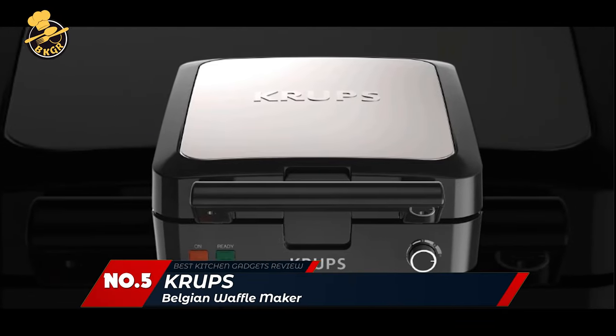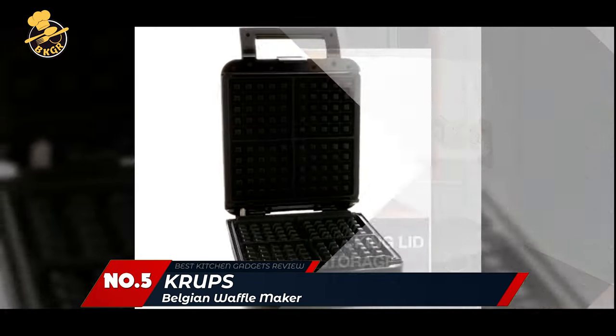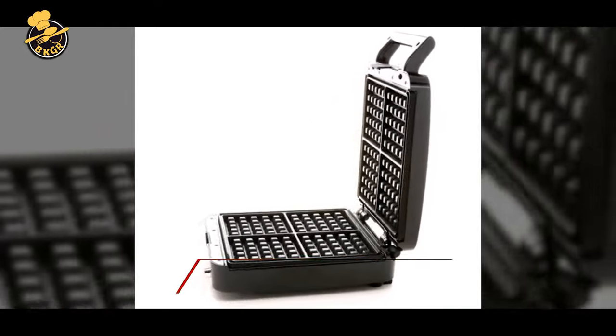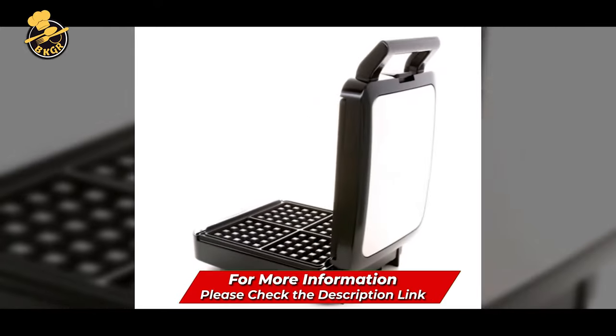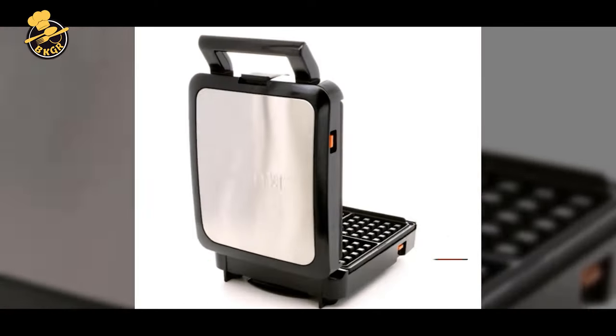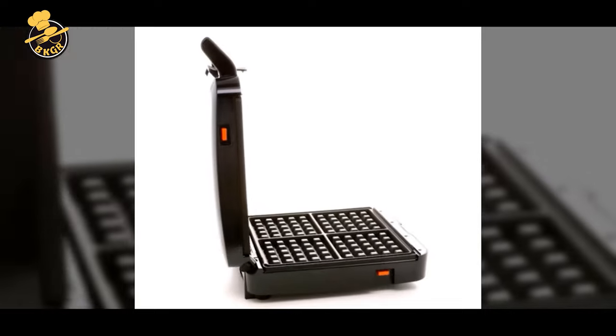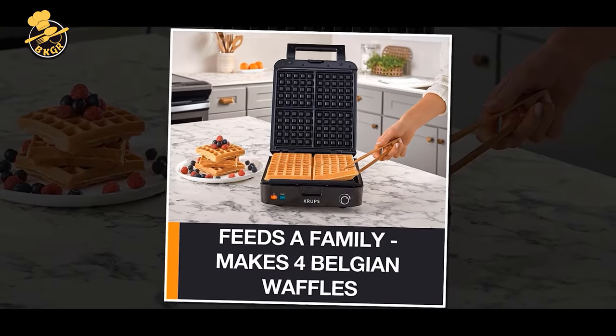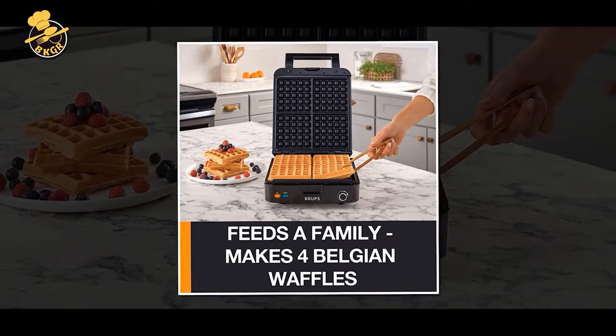Number 5: Krupp's Belgian Waffle Maker. I recently bought a Belgian waffle maker, and let me tell you, I've been having a blast with it. You can just put in a few ingredients and press a button, and voila! In just a few minutes, you've got a fresh batch of mouth-watering, delicious waffles. I've been using it to make the kids' breakfast in the mornings, and they can't get enough of it. I mean, who doesn't love waffles? This waffle maker is perfect — I'm in love with it.